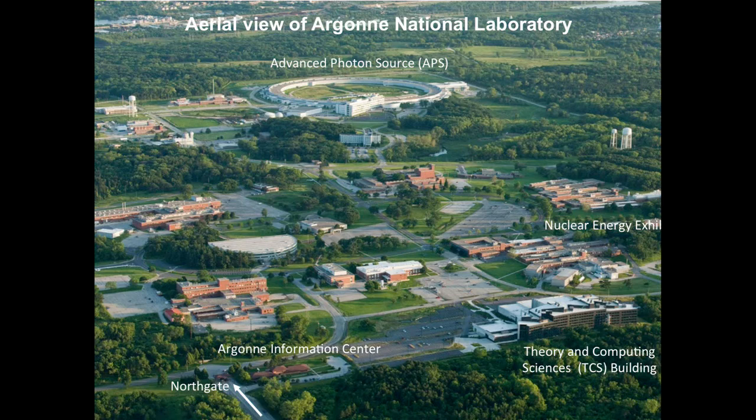To give you a feel for what most of the Argonne campus looks like now, there's an aerial shot. You can see towards the top the Advanced Photon Source. Towards the bottom is where you come into the campus, and this is the building where Mira and many other computers are housed. Over here, partially shielded by trees, is Building 208 where the nuclear energy exhibit is.